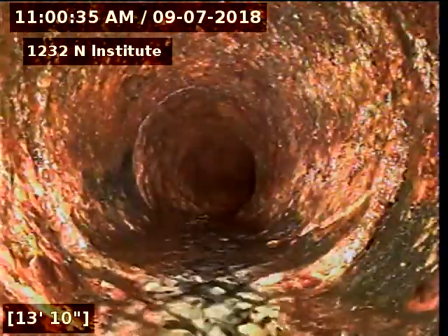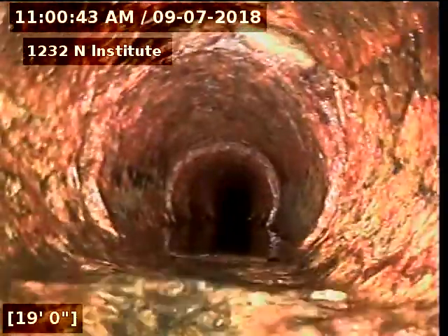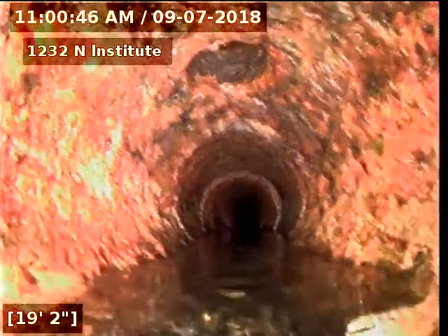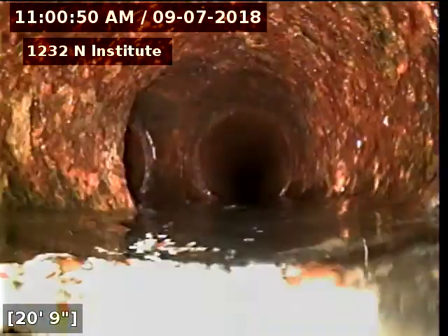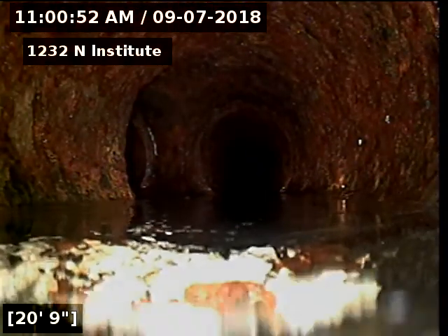Into the basement, going back towards that small little bathroom and shower down there. This all looks really good for cast iron. You can see a tie-in at the top — that's a drain coming in. And then that's the Y that splits off and goes to the rest of the house upstairs.